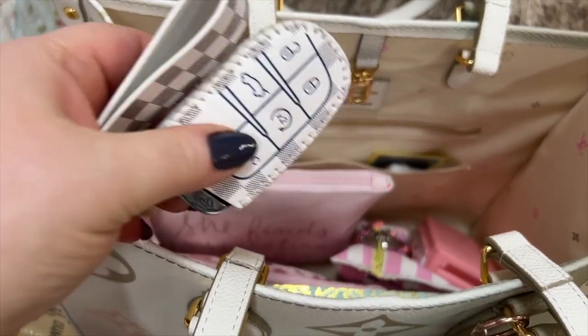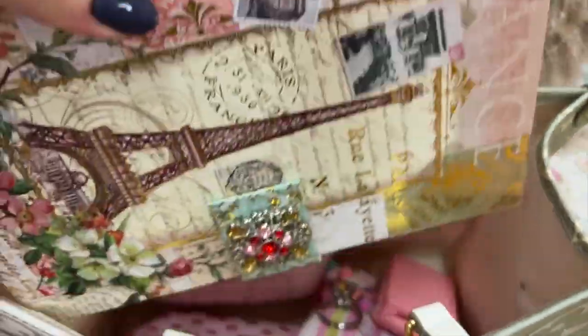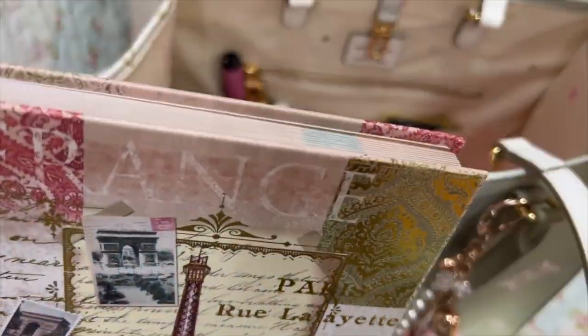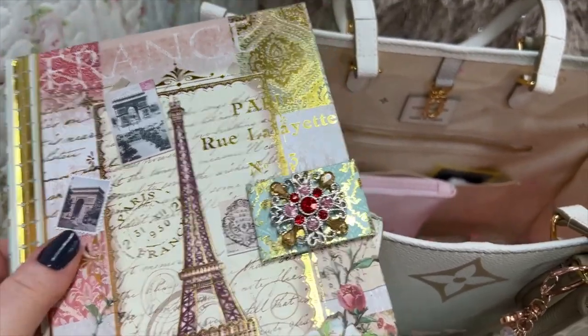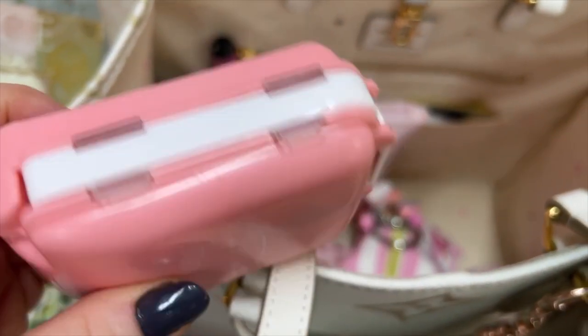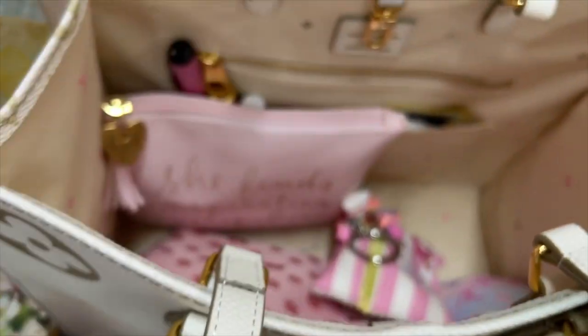Here is my key fob to my car. This is a notebook — I love this notebook so much, it is so pretty. Y'all, I love to write — I journal a lot. And this is a nice little container for my medicine; you can get this on Amazon.